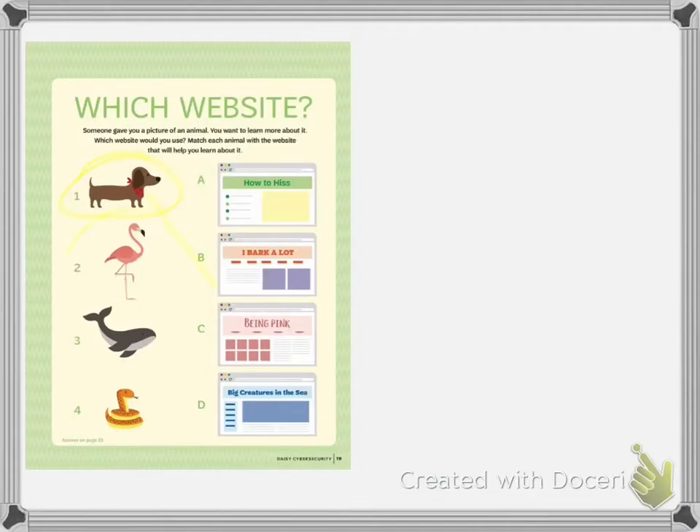The next animal you were given was a flamingo. Your website choices are A, how to hiss; B, I bark a lot; C, being pink; or D, big creature in the sea. That's right — being pink. The next creature is a whale. Your website choices are A, how to hiss; B, I bark a lot; C, being pink; or D, big creature in the sea. That's right — big creature in the sea.